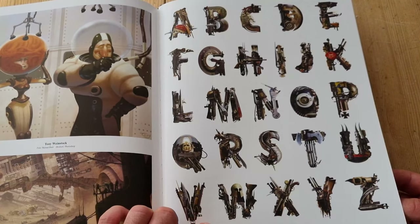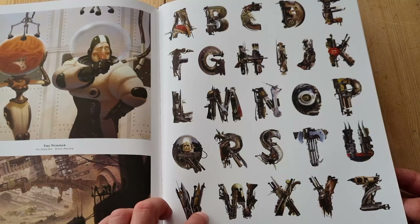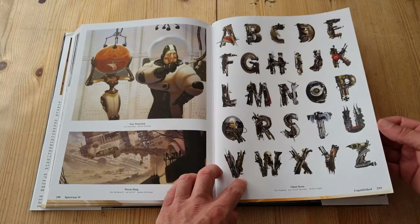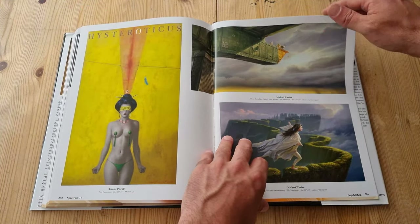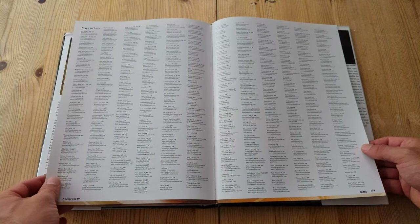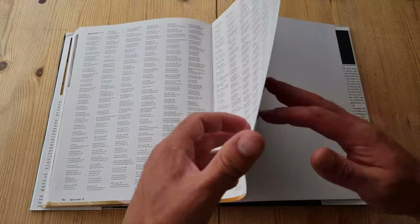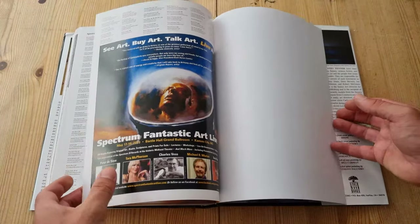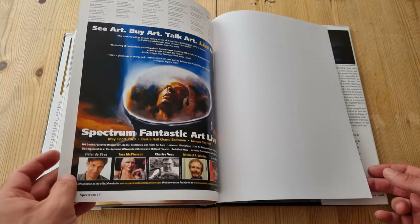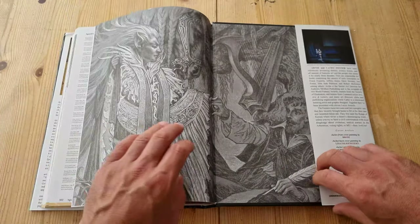Look at this: an alphabet made up of kind of weapons and guns and stuff — pretty cool. So there we go, there's the index. Look at all the art and artists. They had some sort of live event in 2013. Wow — brilliant book.